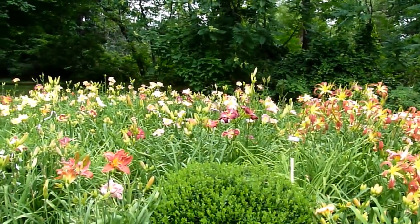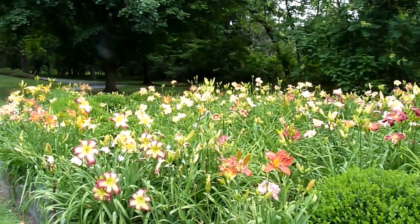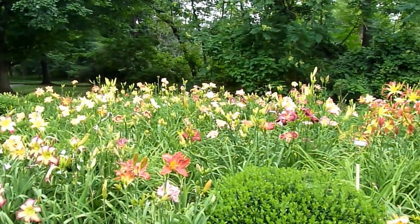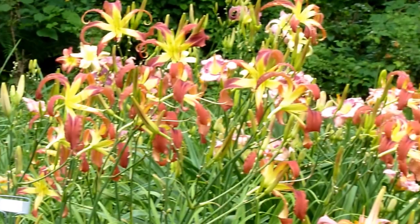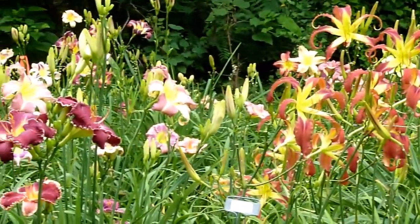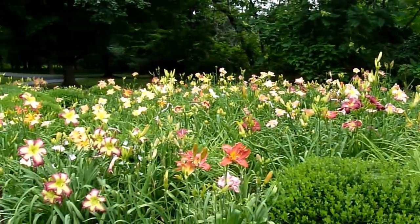This is Don Herr's seedling bed. He told me that any one of these that I see that I would like, to let him know, because he's going to be throwing out all of these seedlings that aren't already marked. I do see a few that I like, so I'm going to ask him if I can have them.